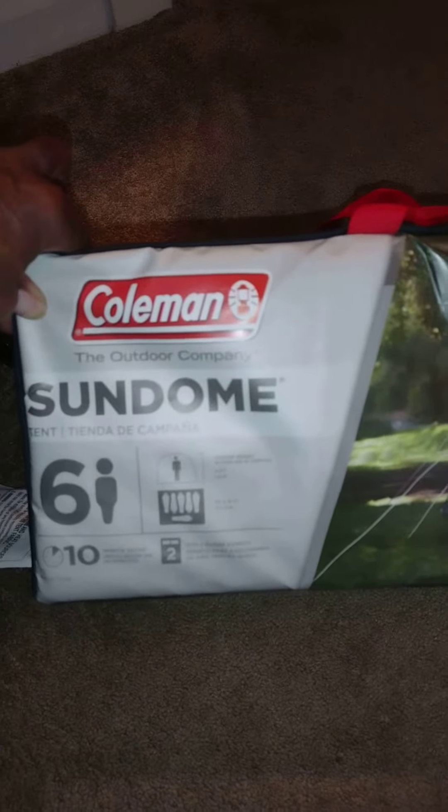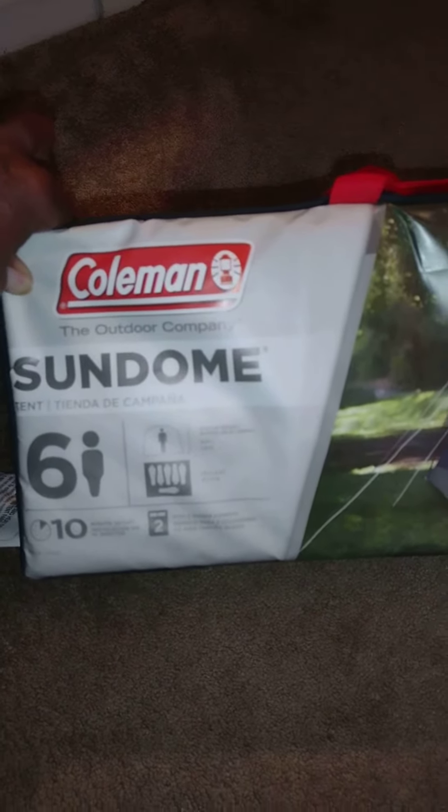If you have small children and something would happen, you need this tent. The Coleman Sun Dome says it sleeps six people and is supposed to be pretty tall at about six feet — I can almost stand up in it.